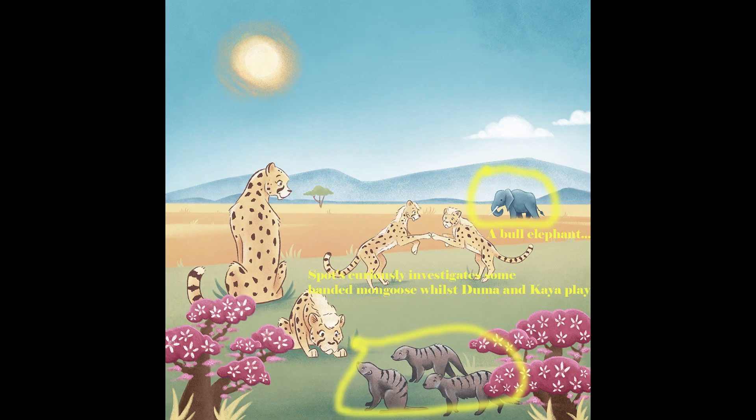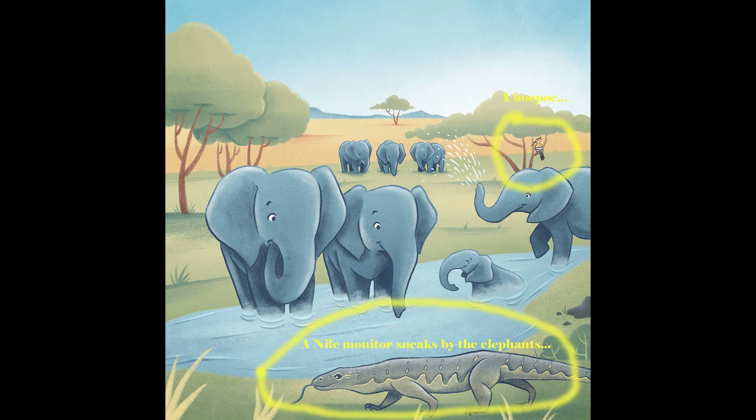The next are some mongoose with spots and a bull elephant in the background while the cheetahs are playing. The next is a Nile monitor sneaking by the elephants at the waterhole while a Hoopoo sits in the tree in the background.